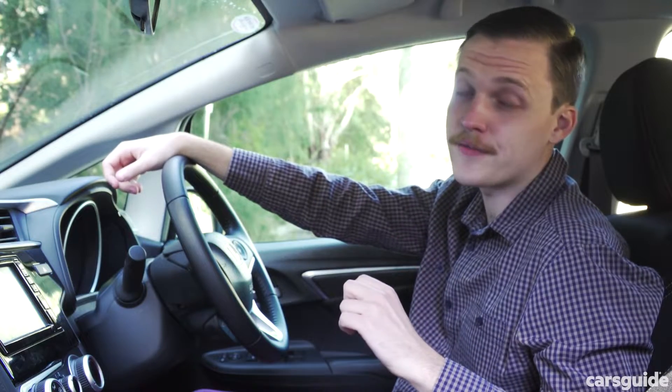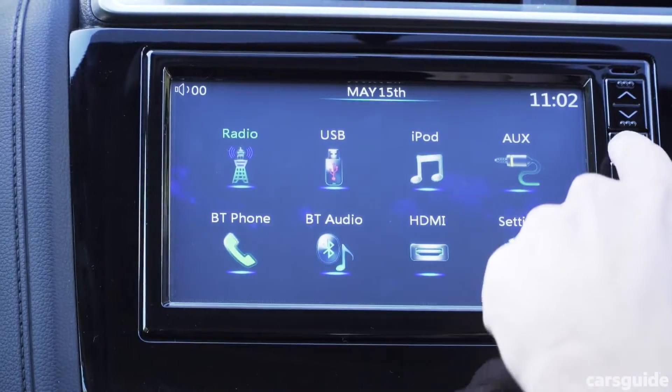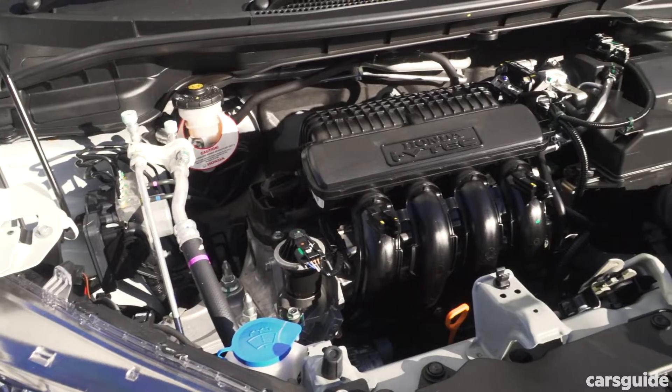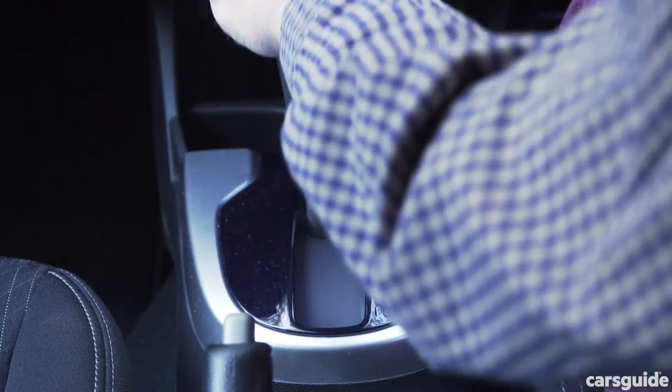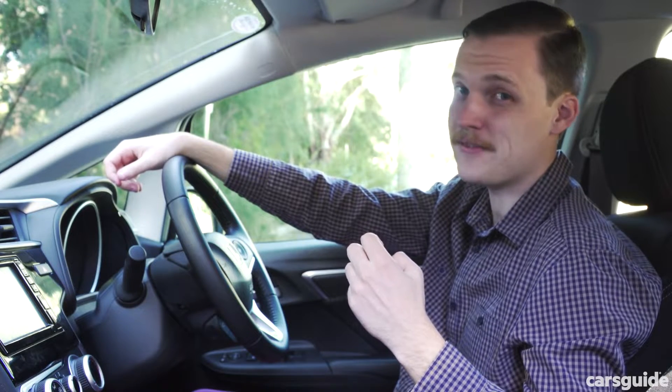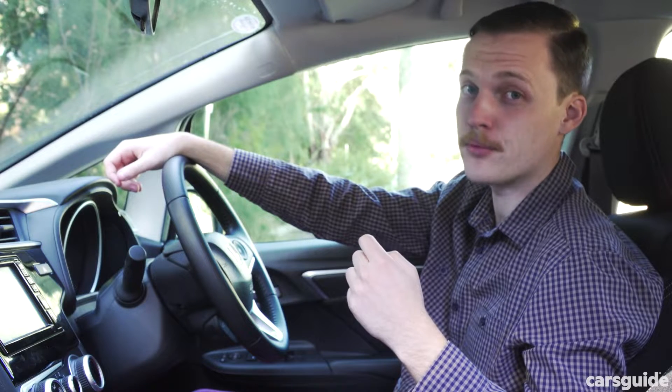The VTi-S is far from perfect though. The seven-inch media touch screen feels like it's from the dark ages. The engine and CVT auto make for a noisy combination at high speeds, while there are no advanced safety features like auto emergency braking.